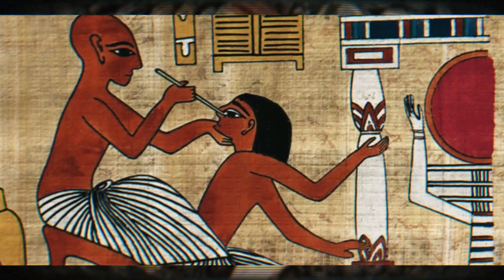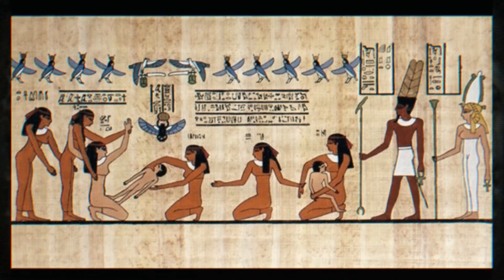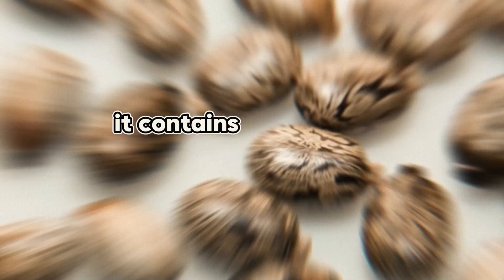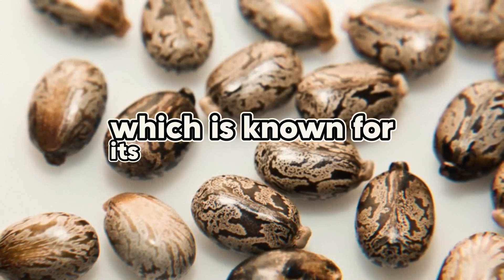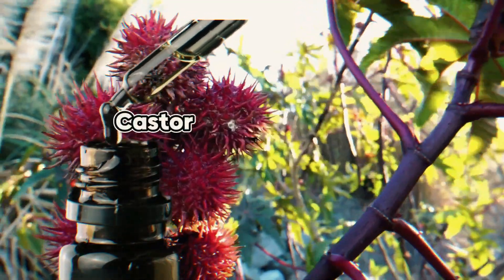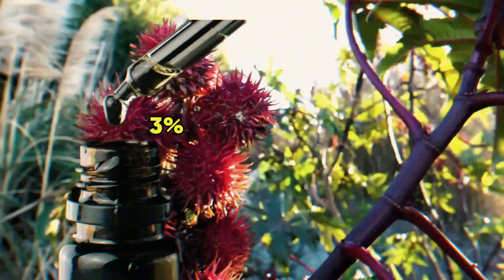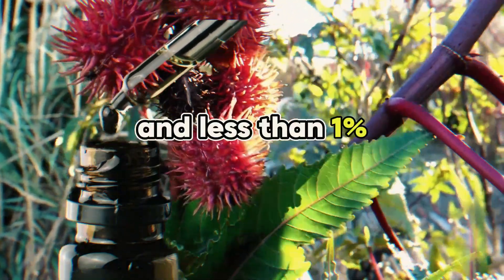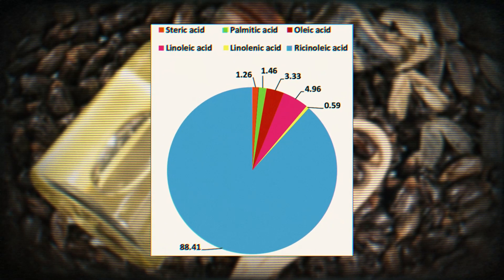About 500 BC, evidence of its cultivation was found in central Egypt, where it was utilized as a lamp oil, in cosmetics, and in medicines. It contains a compound called ricinoleic acid, which is known for its many health benefits and makes up about 90% of castor oil. Castor oil also contains 4% linoleic acid, 3% oleic acid, 1% stearic acid, and less than 1% linolenic fatty acids. This is the main reason why castor oil is so effective.